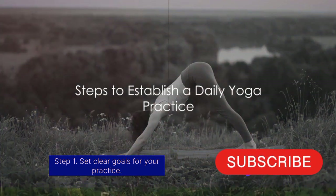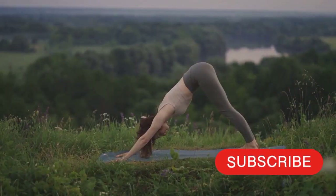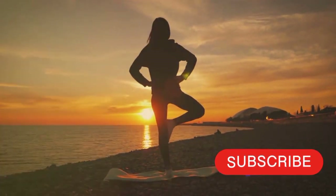Step 1: Set clear goals for your practice. Defining your objectives — whether it's to improve flexibility, reduce stress, or enhance mindfulness — provides purpose to your practice.